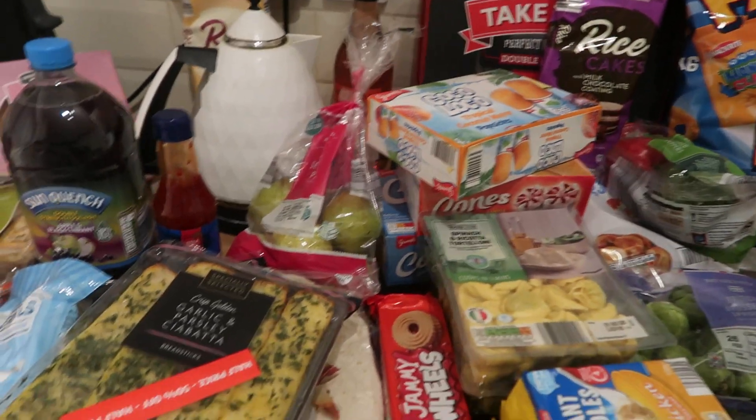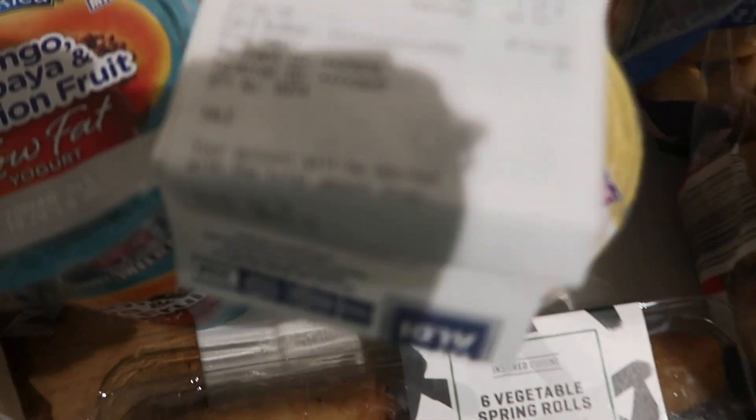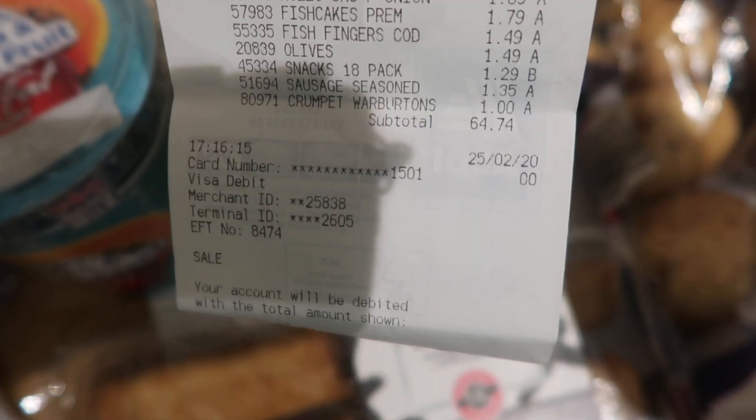So a quick Aldi haul for you here. I'll just show you how much we spent — it was $67.74.